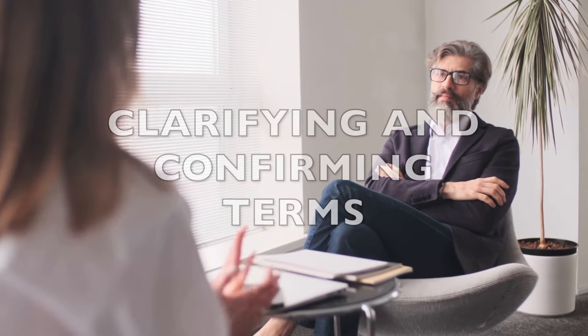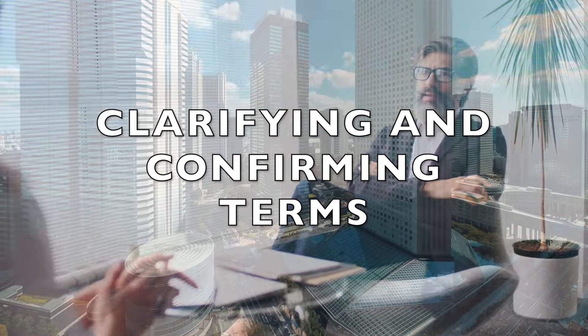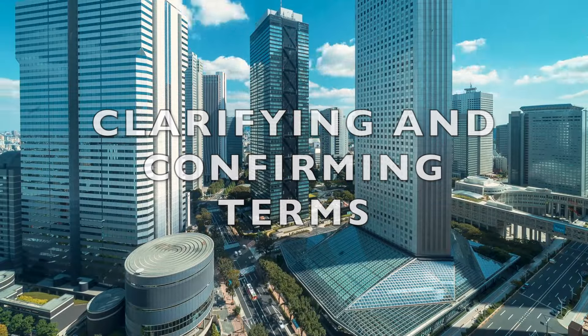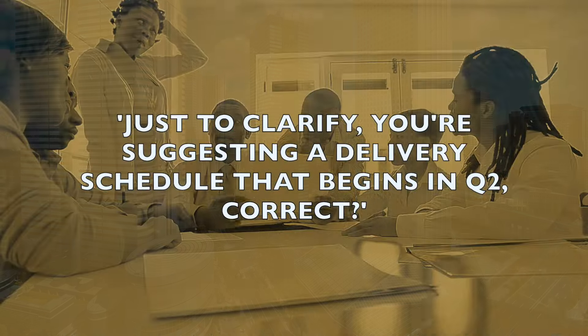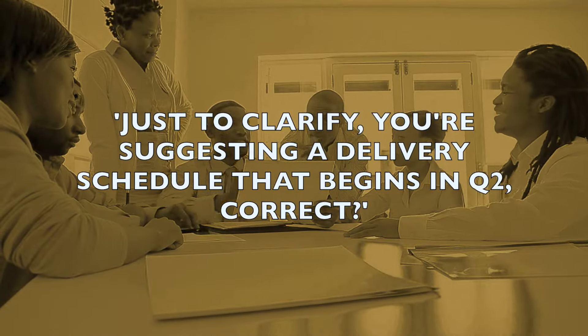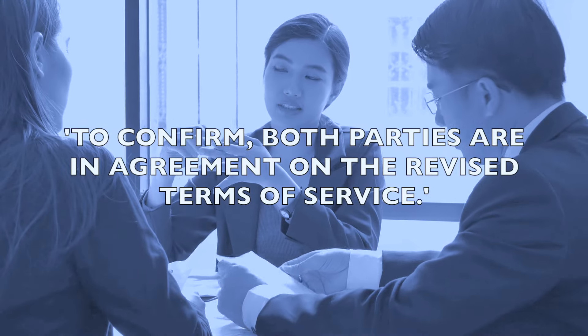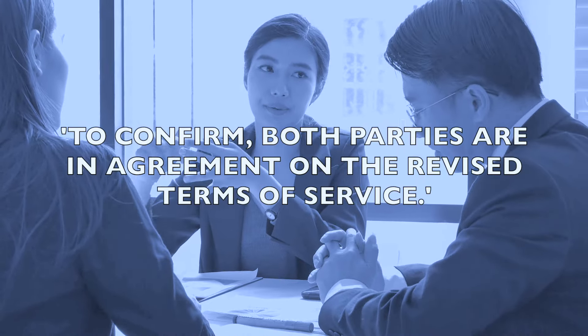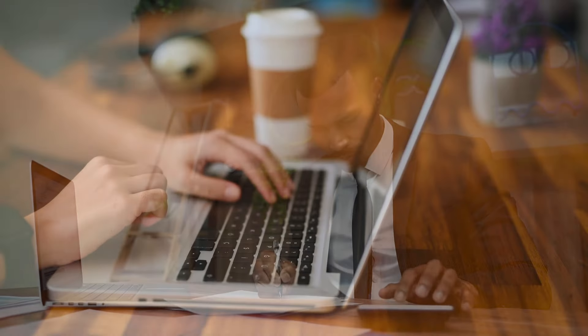Let's move on to clarifying and confirming terms. This process is all about ensuring both parties understand and agree on the details. For example: 'Just to clarify, you're suggesting a delivery schedule that begins in the second quarter, correct?' And: 'To confirm, both parties are in agreement on the revised terms of service.' These phrases are really great at making sure everyone is clear on the details.